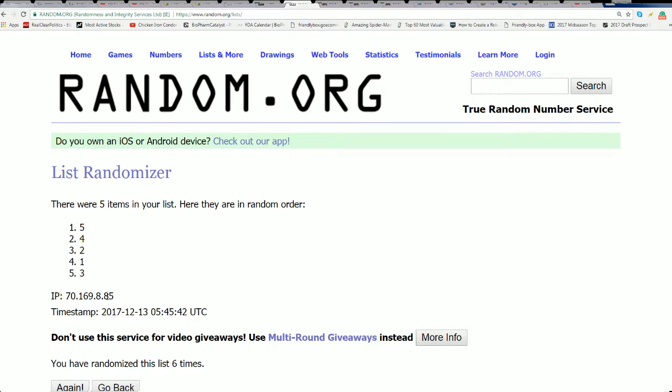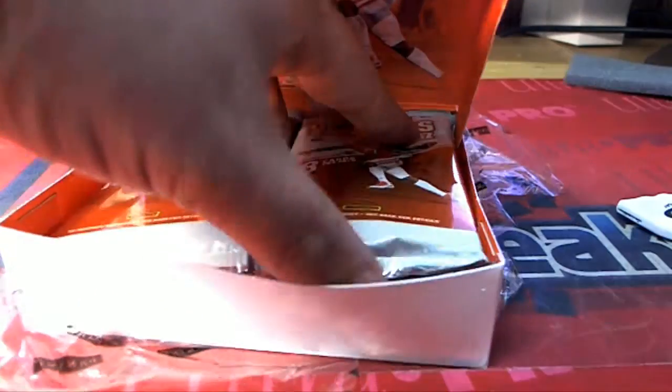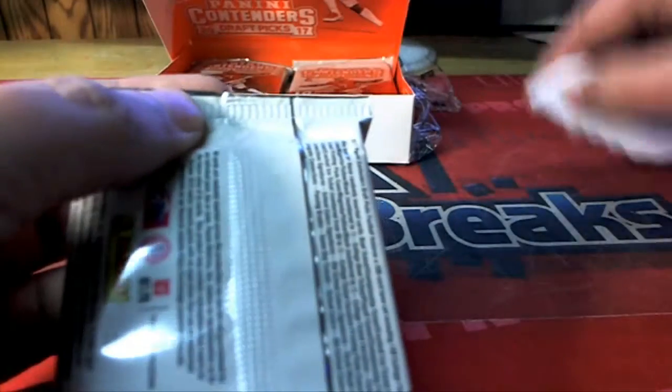Lucky number seven — pack number three it is for Taylor B! So there are two packs on this side, which makes this pack number three. Taylor looking for treasure.